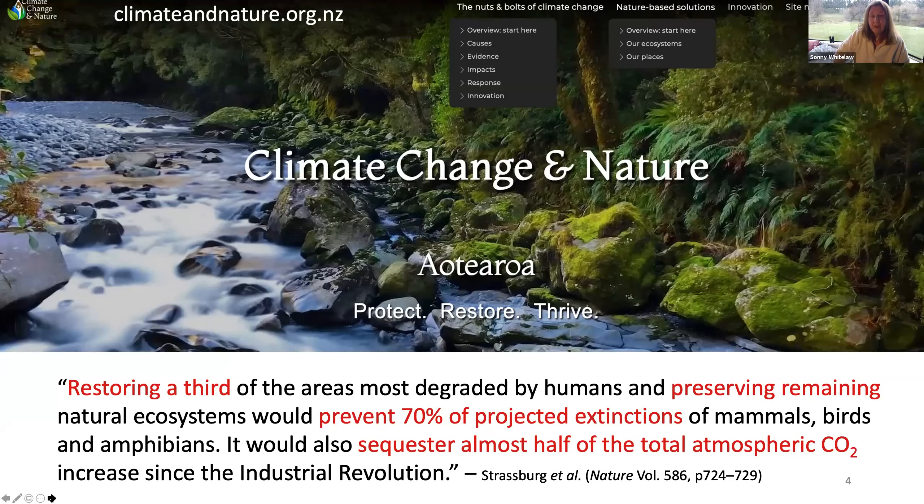Getting to the main point of this presentation, which is about the website we're developing. The website is essentially two parts. One part is the climate wiki — you've got the nuts and bolts of climate change in the menu. The second menu is nature-based solutions. Each of those menus has its own submenus, and each of those submenus delves much deeper into different aspects.